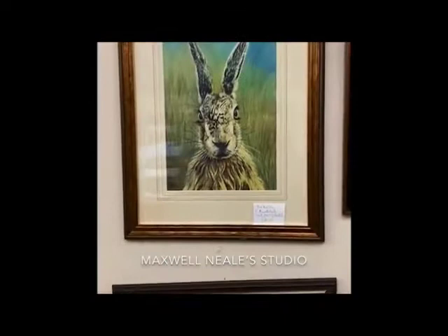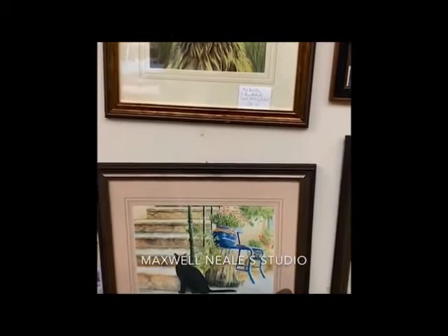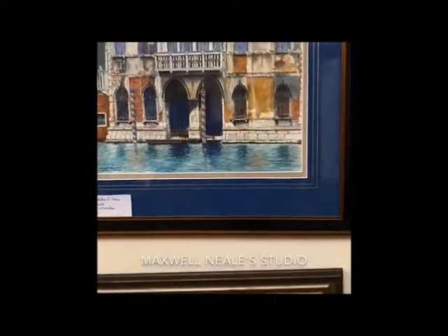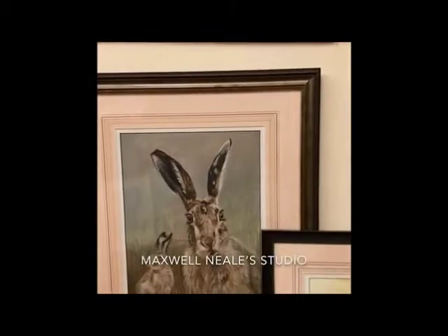This is a hare — the original was done in pastel pencils. This is a limited edition print. Below it, a commission — black cat. This is again a limited edition print from the original. Up here, this is a view of Venice — this is a pen and watercolour original, done for a workshop I did recently. Below that, another hare, and one with a leveret. This is an original pastel pencil.